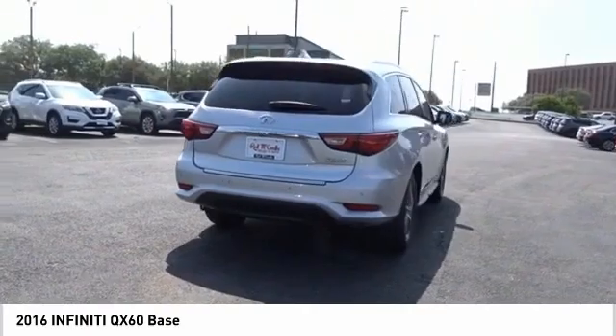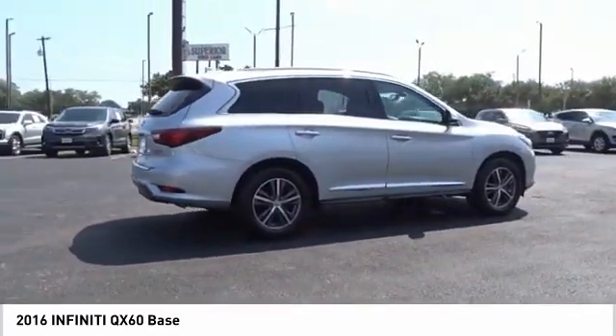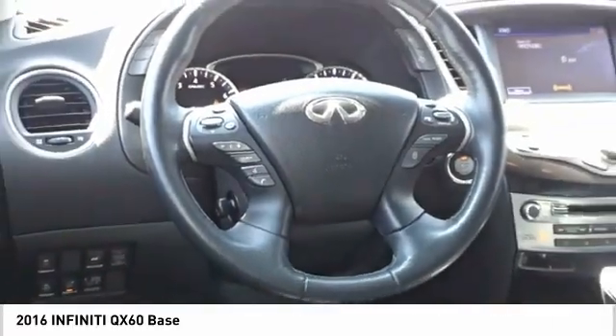The QX60 offers extremely high levels of safety, all with a sleek new design. A vehicle like this doesn't come along every day. Come in and get it before someone else does.